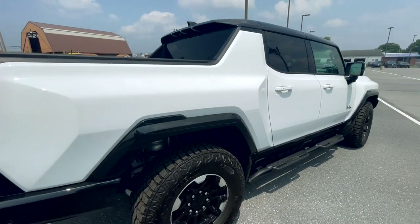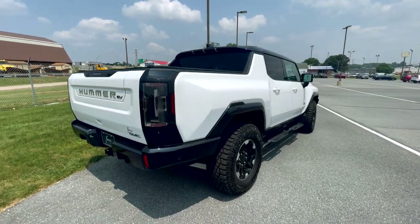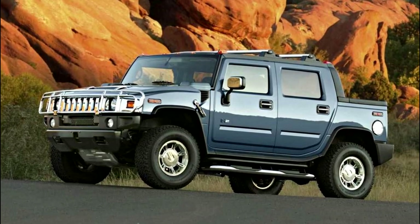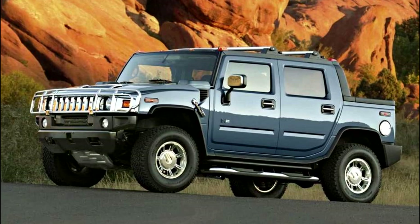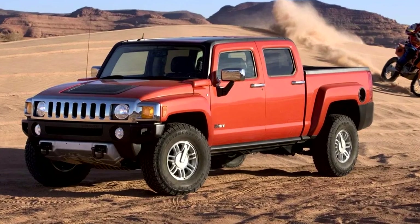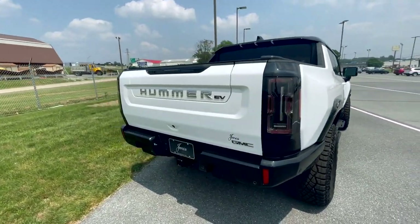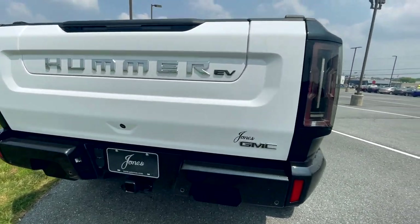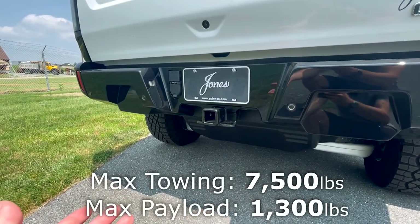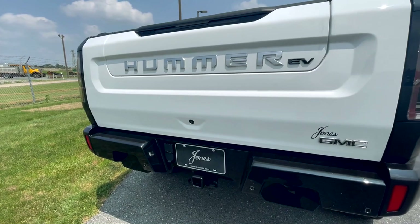Moving to the rear, I'm getting heavy Chevy Avalanche vibes. The Hummer EV has a bed slightly larger than the H2 SUT, which was the first truck version of the Hummer. Then eventually there was the H3T, the more trucky bed version. Coming back here, there's a ton to talk about. Starting down here you'll have parking sensors and a tow hitch with pretty good towing capacity, and a backup camera thrown into the rear tailgate.